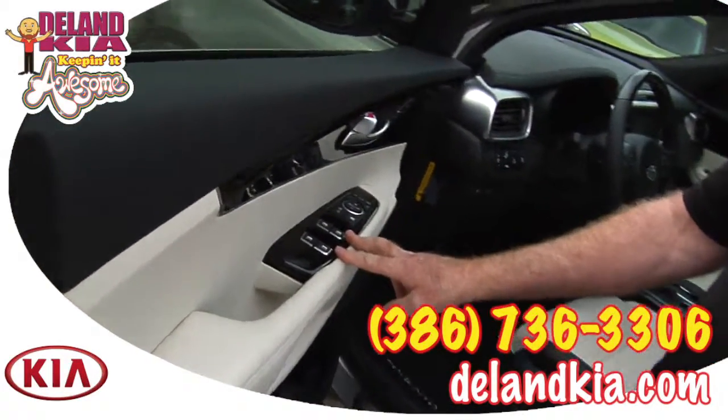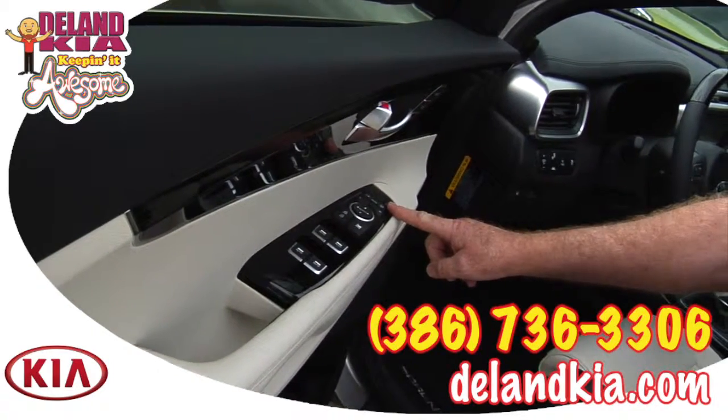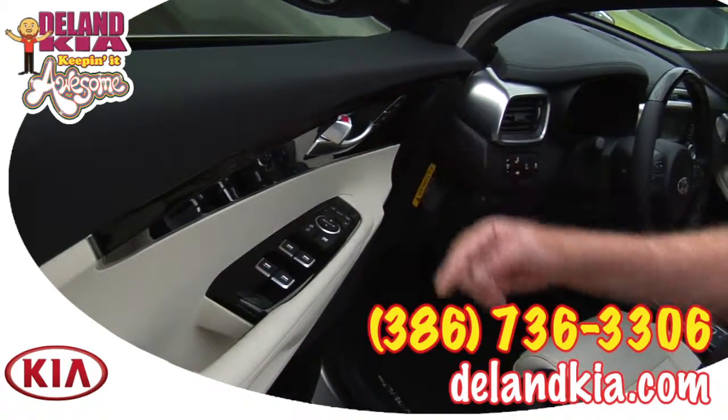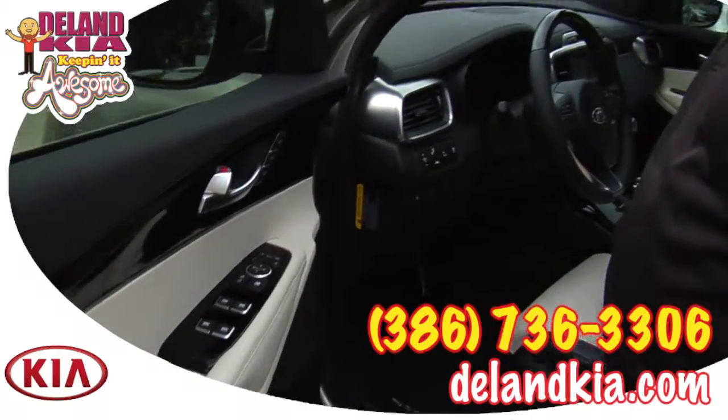You have one-touch auto up and down on all four windows, power mirrors, and the mirrors power fold as well. With this particular model, there are two driver memory settings available.